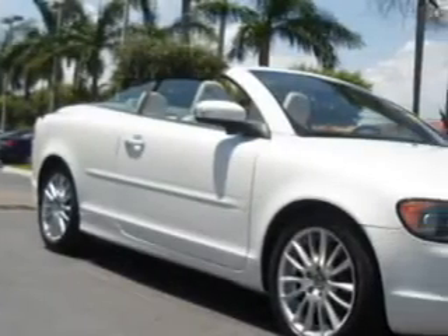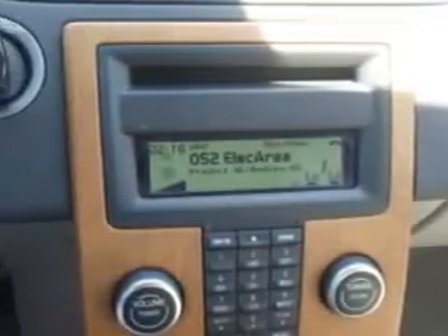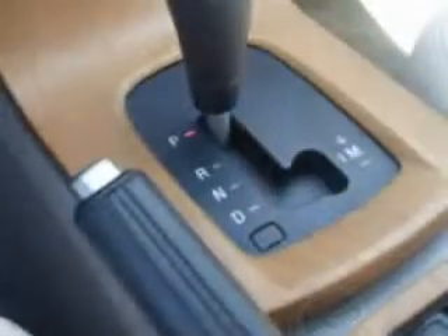Let Suburban Volvo Palm Beach make your dreams a reality. You are looking for speed, beauty, a car that's more than just a car — it's the ultimate driving machine.